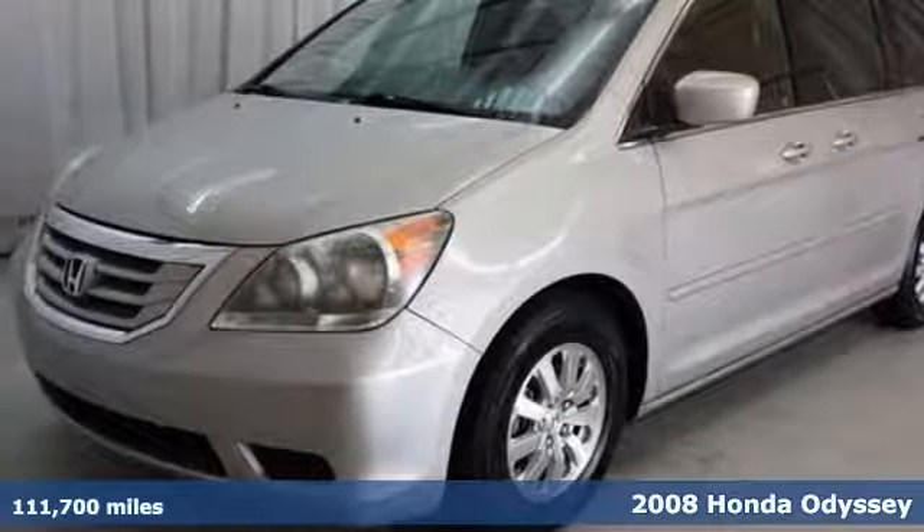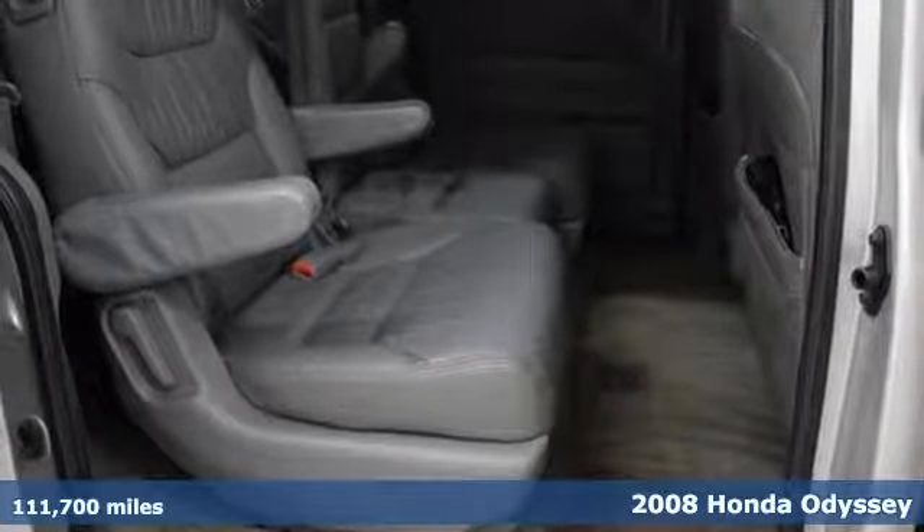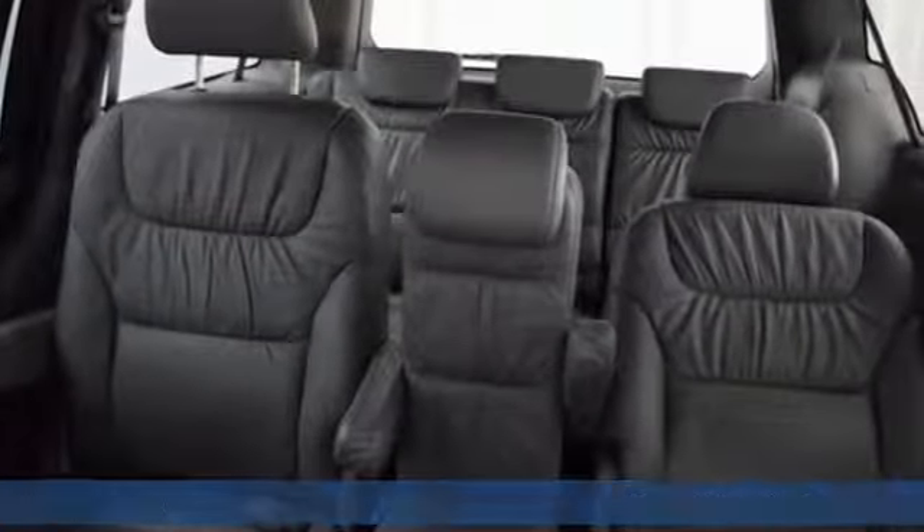It's a 2008 Honda Odyssey. It comes standard with privacy glass, rear window defrost, remote-powered door locks, and AM/FM CD audio system.